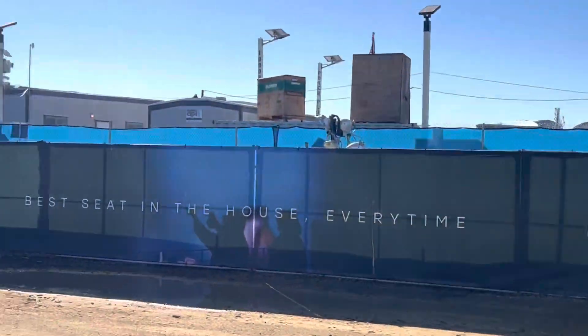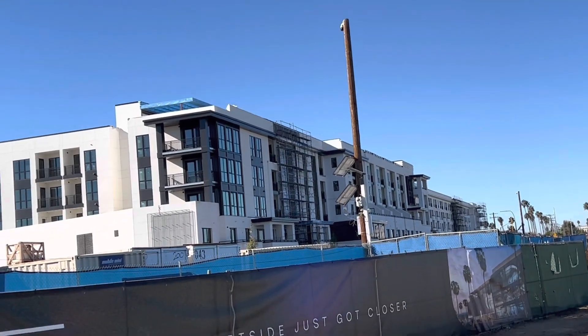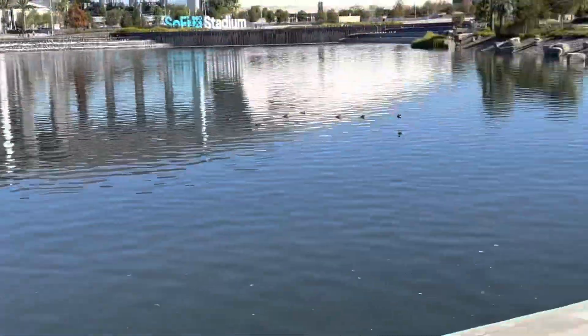Yeah, we're here at SoFi doing it — vlogging, getting some video. Like I said, some more construction going on over there behind the condos. They're almost done; every time I come over here I see a lot more work over there — looks like they're almost done with them. There's more parking back over here.